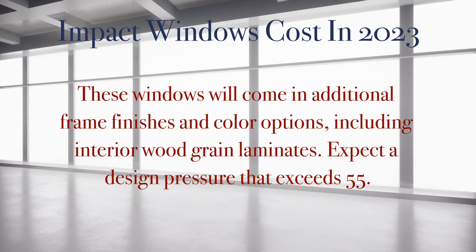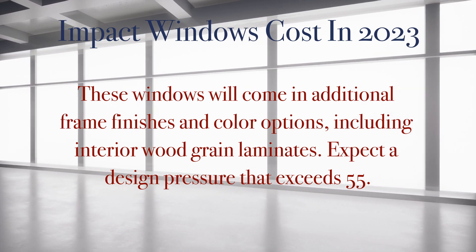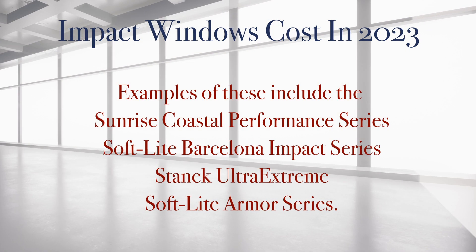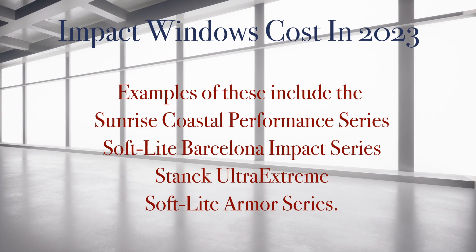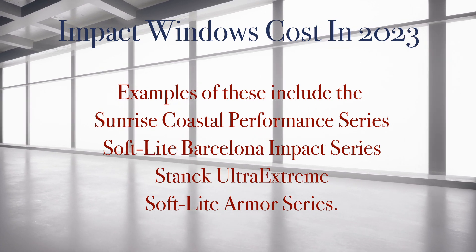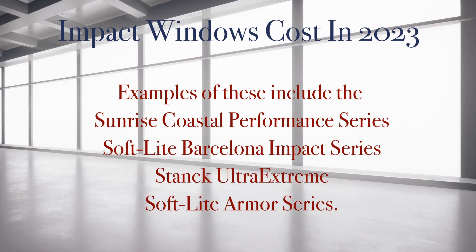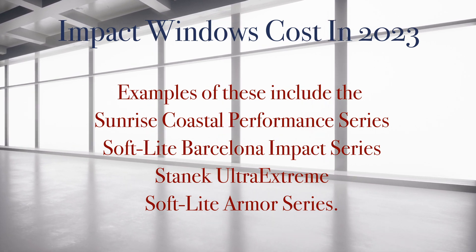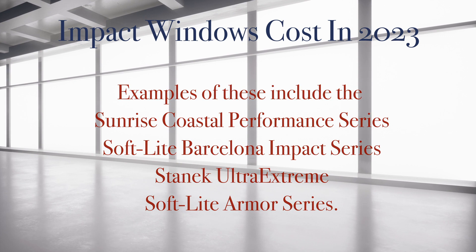Expect high-end impact windows to have a design pressure that exceeds 55. Examples of these high-end impact windows include the Sunrise Coastal Performance series, the Softlight Barcelona Impact series, the Stanek Ultra-Extreme, and the Softlight Armor series.